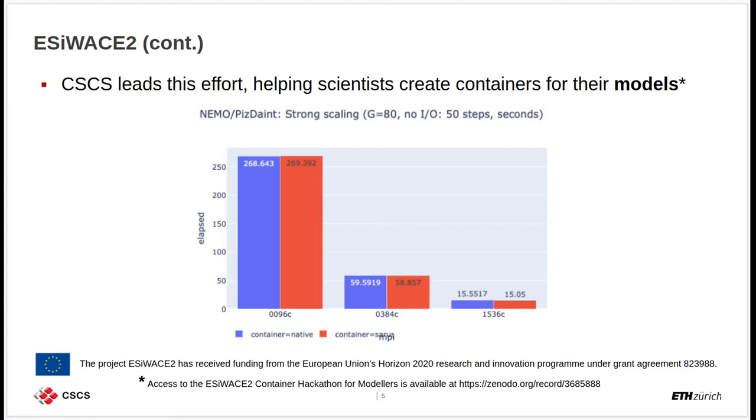It is worth mentioning that most of these models have evolved through decades of research and development, so it is not easy to instantly containerize these softwares. The diagram on the screen shows the strong scaling performance of the NEMO code that was containerized by the NEMO team during a container hackathon that CSCS hosted in December 2019. The blue boxes show the native performance, whereas the red boxes show the performance of this code deployed using Sarus on PC9.